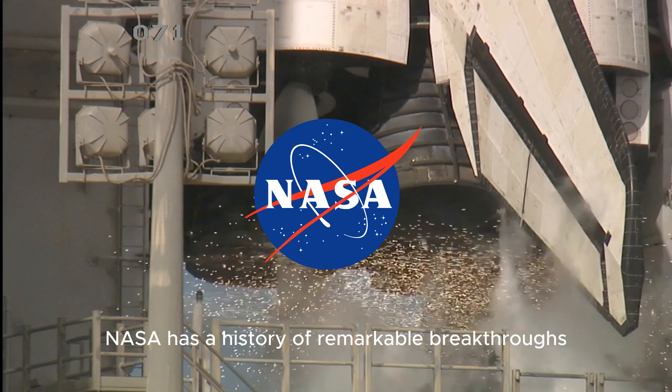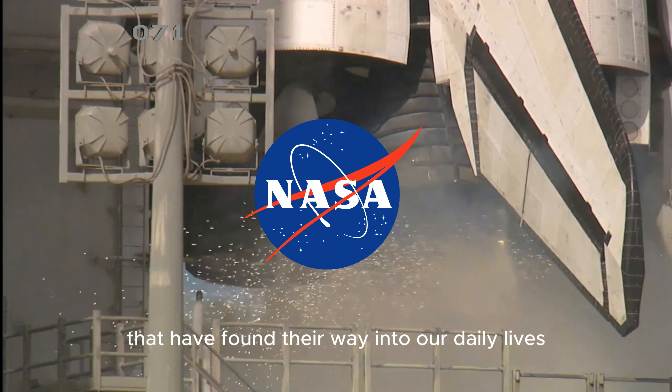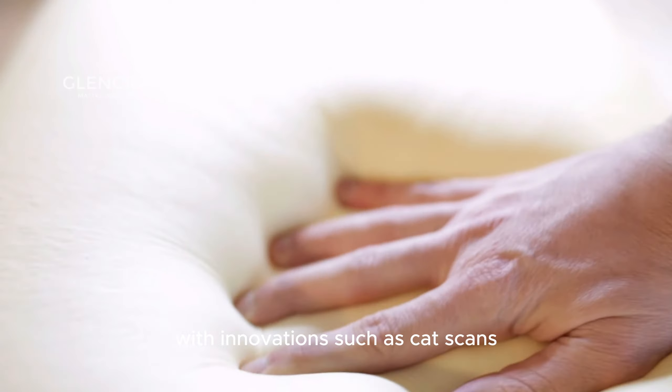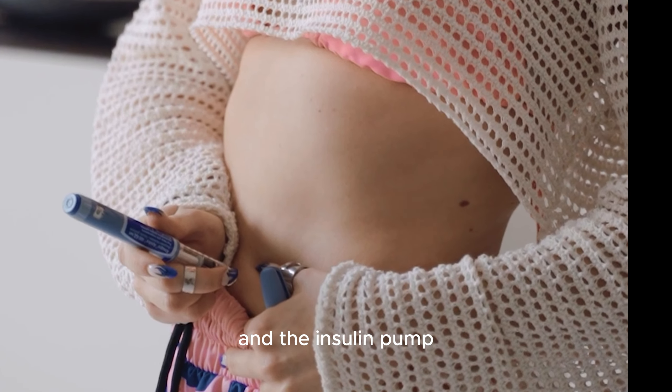NASA has a history of remarkable breakthroughs that have found their way into our daily lives, with innovations such as CAT scans, memory foam, and the insulin pump.